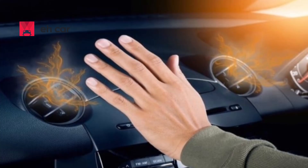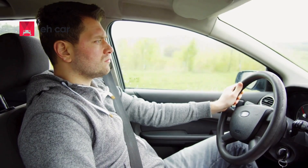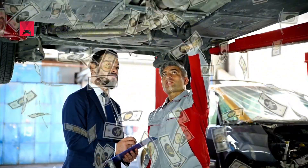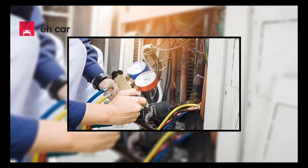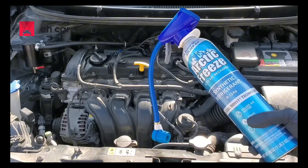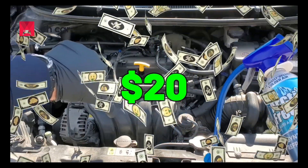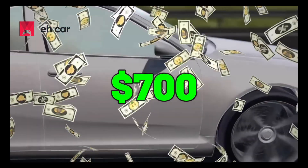Your car's air conditioning is just blowing warm air, or worse, no air at all. The thought of going to a shop and spending hundreds of dollars just to diagnose might sound frustrating. But here's the good news: most AC issues can be diagnosed and fixed at home, and some of them take less than 5 minutes and cost under $20. One of these fixes could save you from replacing a $700 part for no reason.